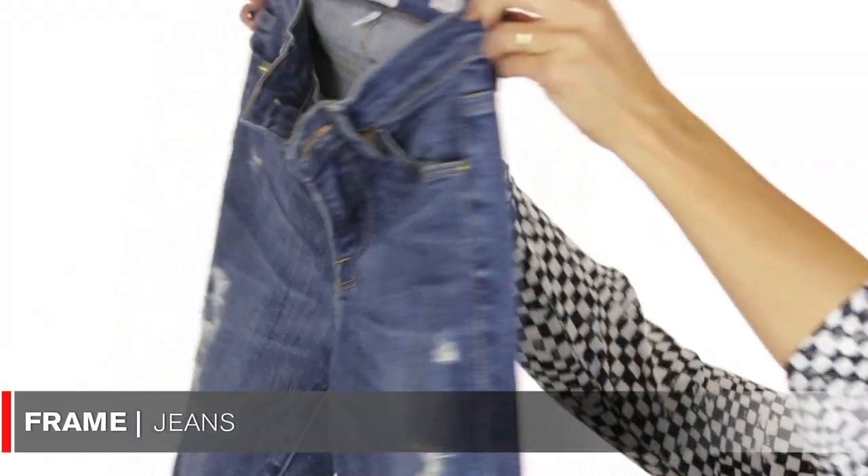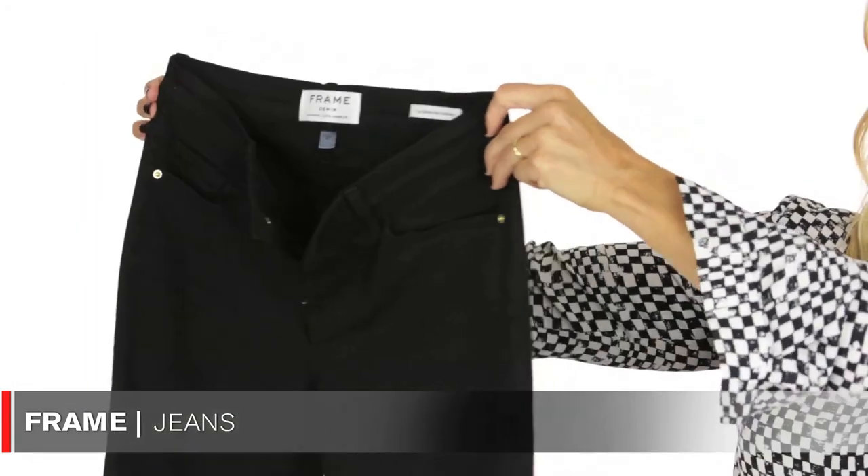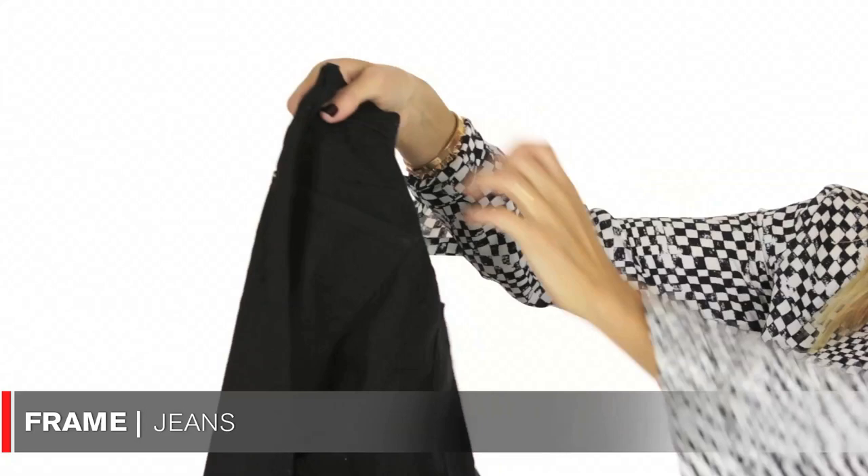The next item I'm going to share is jeans — they're called Frame jeans and I'm super into them right now. The first pair is a very distressed pair with holes in them, and the other is a basic black pair, great for the fall. Click below in the description box to find where to buy them. I love these jeans — they're super comfortable, they look great on the body. Give them a try!